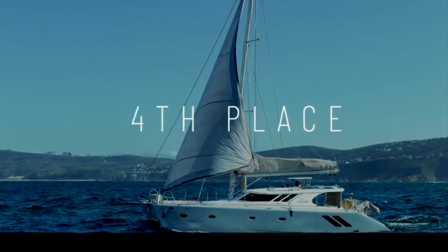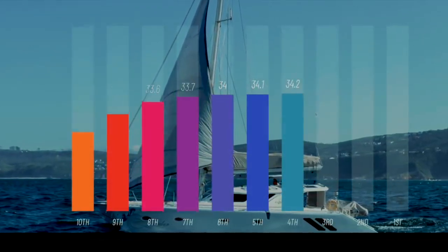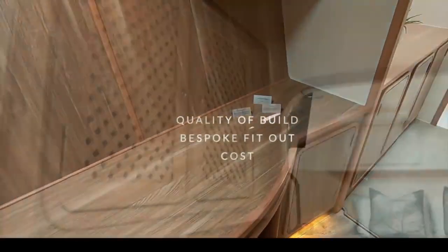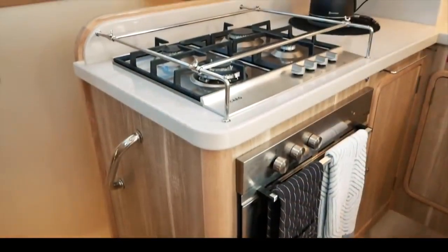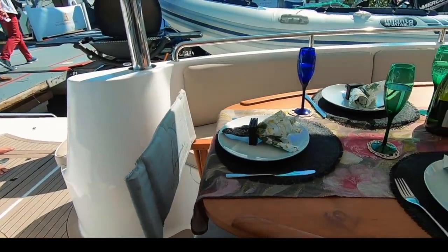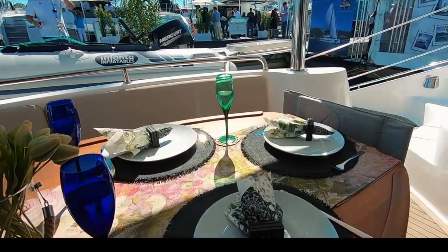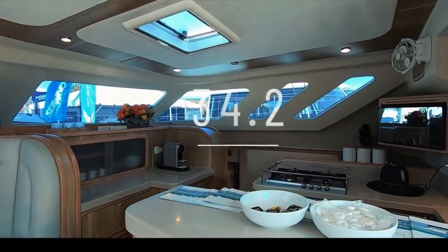Fourth place goes to the South African boutique builder Naisna and the Naisna 500 SE — a very pretty boat both inside and out, scoring 34.2 out of 50. The interior is completely customizable and the quality of joinery and woodwork is absolutely fantastic. It is also very reasonably priced — you can get a Naisna 500 SE for less than the cost of a comparable-size production cat. We were blown away by how aesthetically appealing it is. Would we go around the world on this? Absolutely — in a heartbeat. Fourth place, 34.2: well done Naisna.